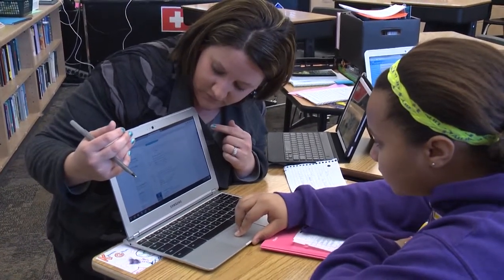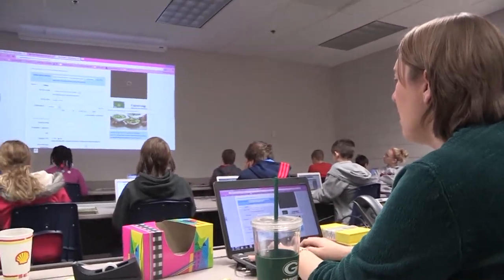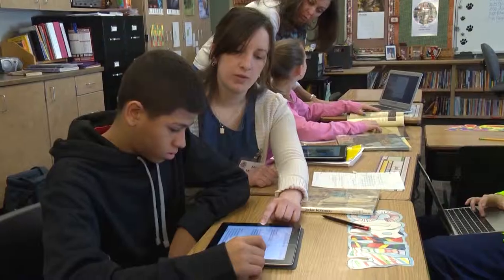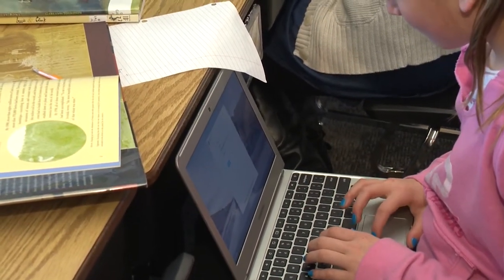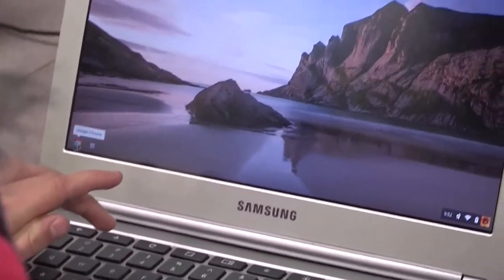How each grade, class, and teacher uses the technology in the classroom is different from the next. Down at the elementary schools, iPads have been used to assign specific books to read for individual students. Those kids can record themselves reading, and the teacher can later access it for evaluation. Another class has students working on blogging, allowing kids to write online with other students collaborating and evaluating each other's work.